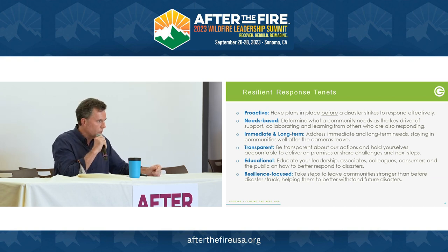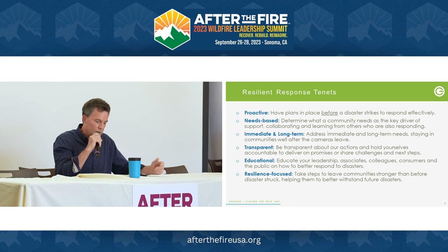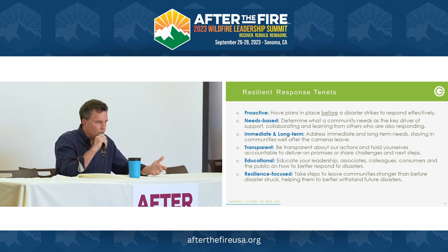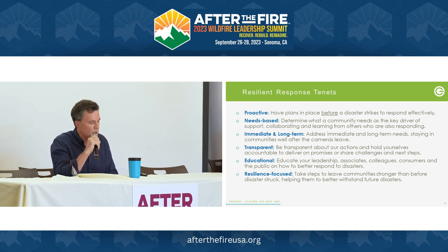The remaining tenets are: immediate and long-term — don't focus only on short-term funding, look at long-term as well; transparent — be clear that you are supporting long-term recovery; educational — tell others about it; and finally, resilience — the most important — taking steps to leave the community better off than it was before. We'll probably hear the word resilience a hundred times at this conference, but it means being able to bounce back faster and being ready when the next disaster happens.